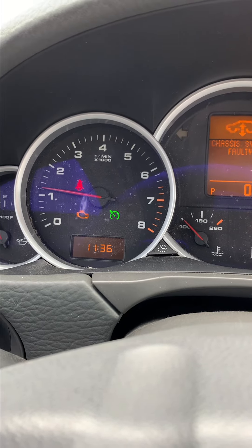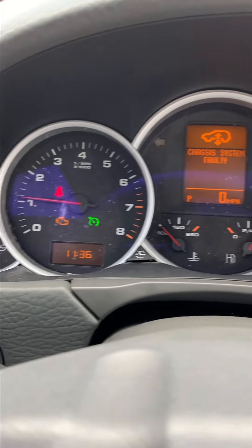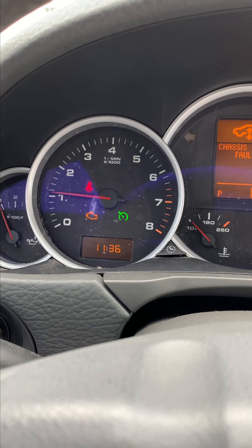So it runs like crap when you first start it. But yeah, after all the work we've done to it, you can just hear this thing — it sounds horrible.